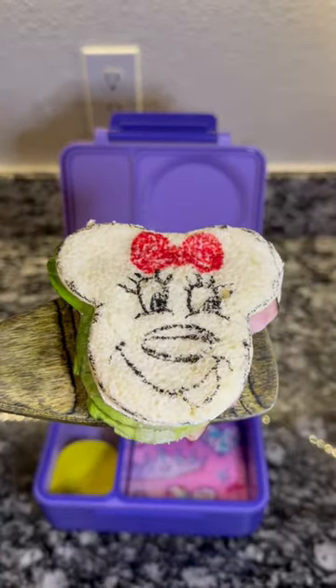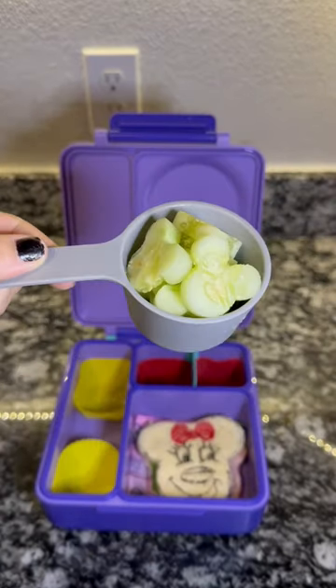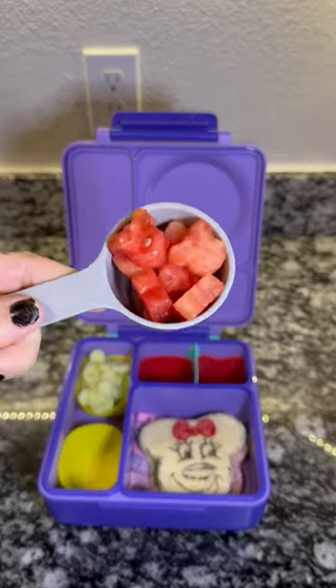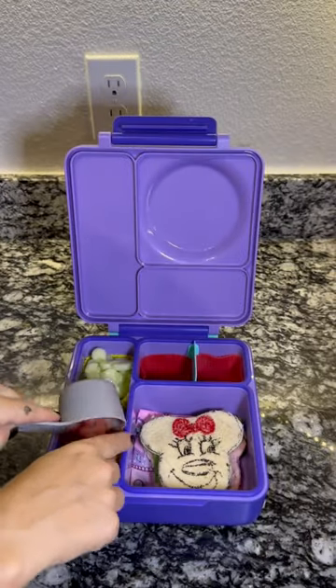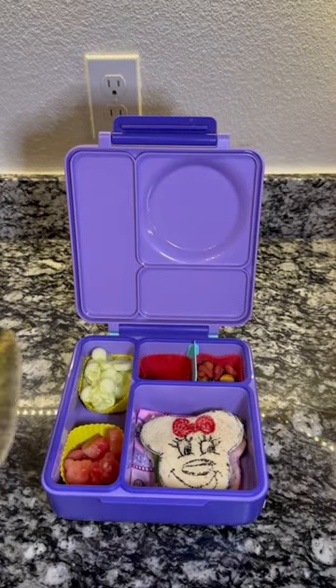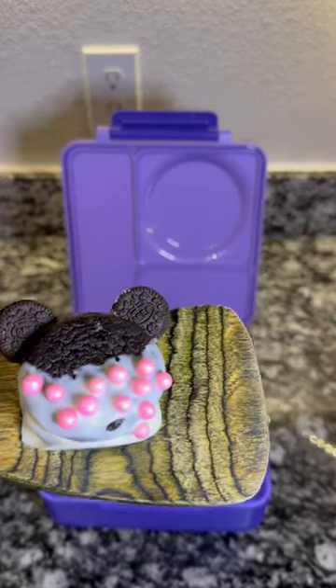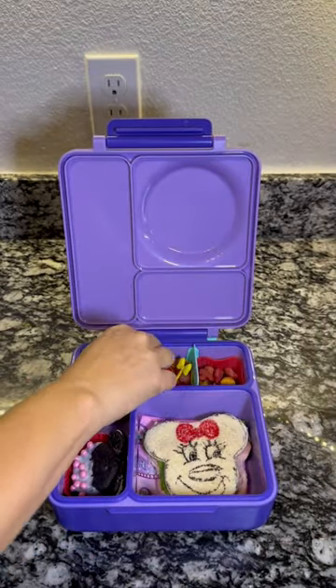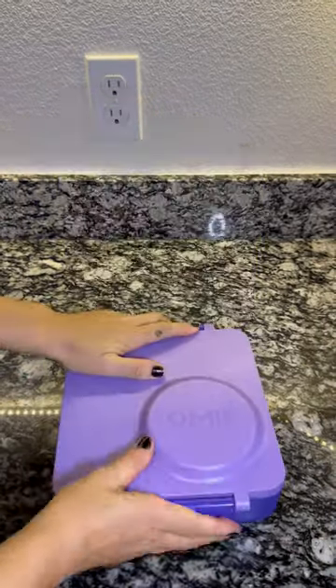Today we are calling it Minnie Mouse Monday. We are making a ham sandwich and I shaped her into Minnie Mouse along with some cucumbers and some watermelon. I am having of course some of the Mickey Mouse goldfish, and I made this little Oreo treat to kind of look like Minnie Mouse the best I could. She's getting some Minnie Mouse picks.